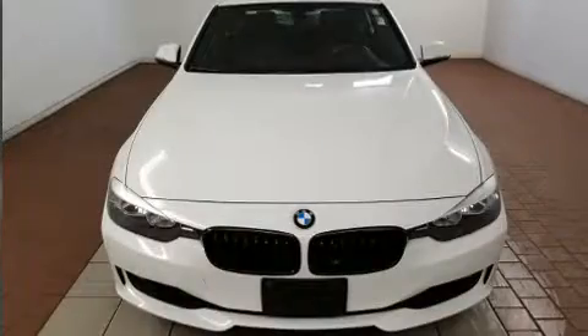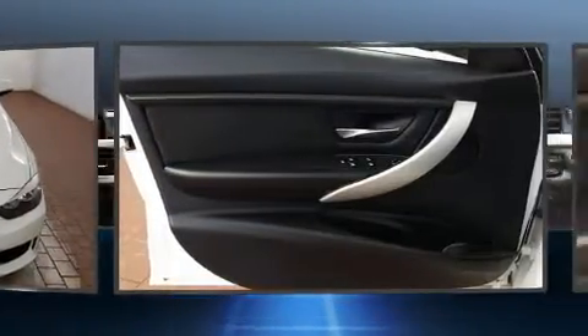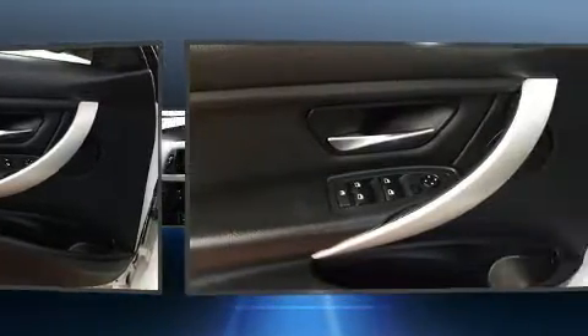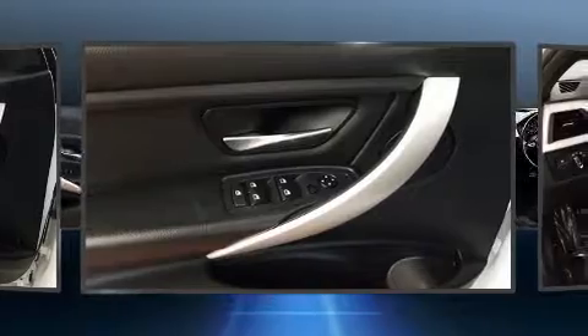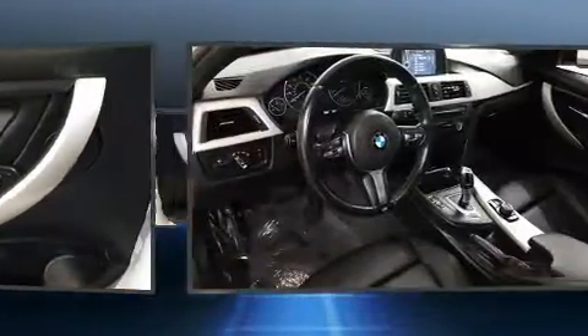BMW infused the interior with top-shelf amenities such as front and rear reading lights, speed-sensitive wipers, and much more. Everything is where it ought to be, from the dashboard controls to the door locks and window controls.